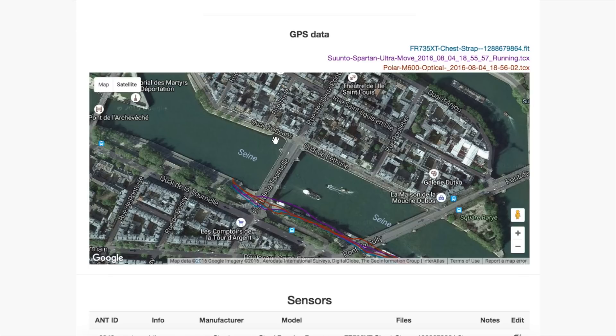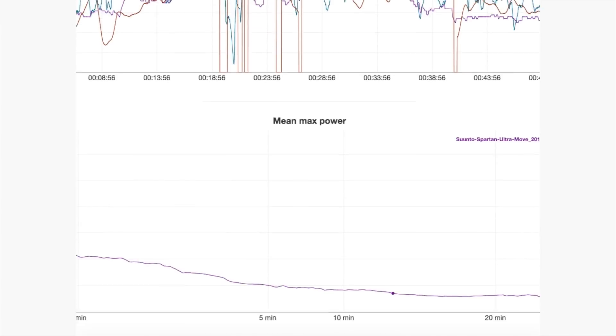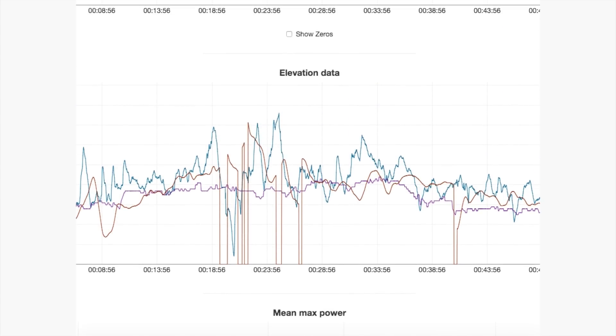Overall it did pretty well. It's not perfect, but this is a really tough running route — from a city standpoint, short of being in Manhattan, this is an extremely tough GPS challenge to nail all segments on. One more neat thing: looking at the elevation data, the Suunto was the only unit with a barometric altimeter, and you can see how smooth that data is compared to the 735XT and the M600, which are GPS-based altimeters and are really all over the map. That shows the importance of a barometric altimeter.